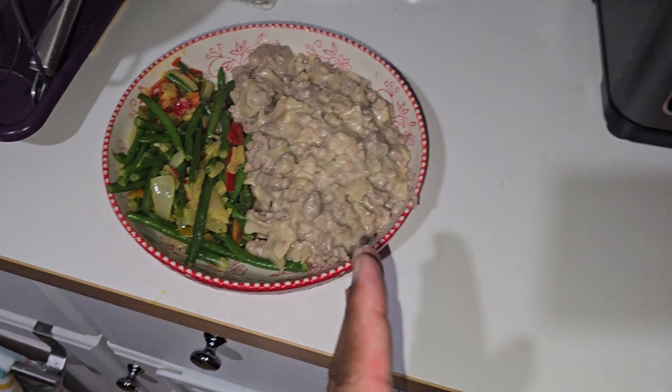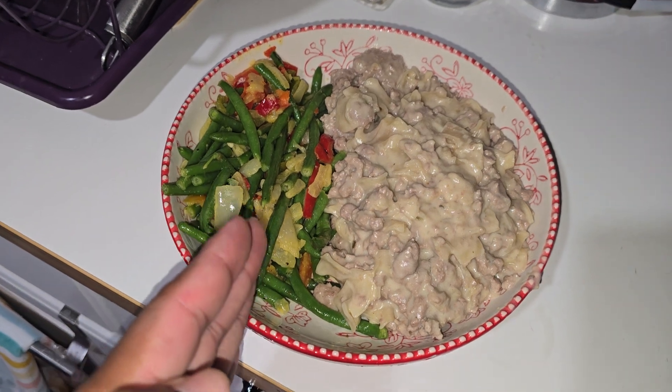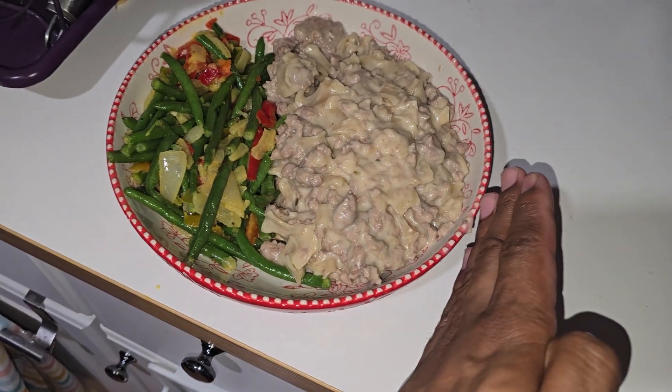Sandwich of the day. I sandwiched together this hamburger helper beef stroganoff next to these green beans and peppers. That's somewhat of a sandwich. You see the dividing line? The sandwich. I guess I sandwiched it in this bowl.